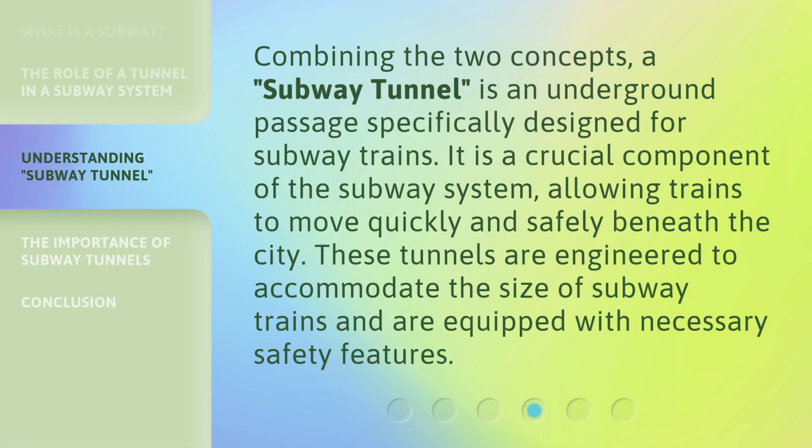Combining the two concepts, a subway tunnel is an underground passage specifically designed for subway trains. It is a crucial component of the subway system, allowing trains to move quickly and safely beneath the city. These tunnels are engineered to accommodate the size of subway trains and are equipped with necessary safety features.